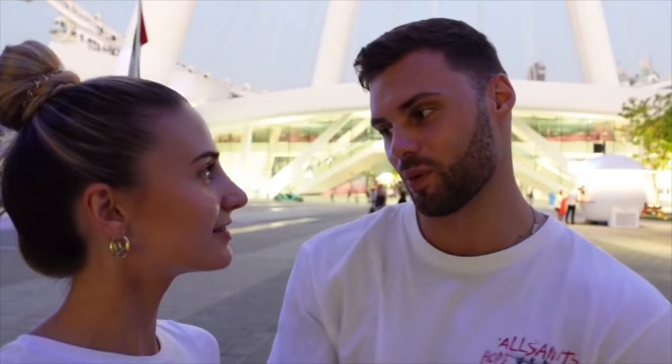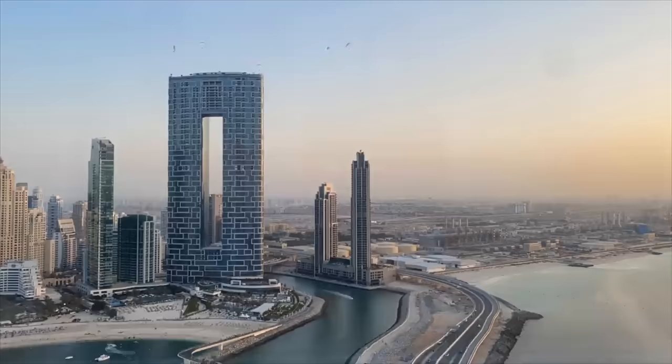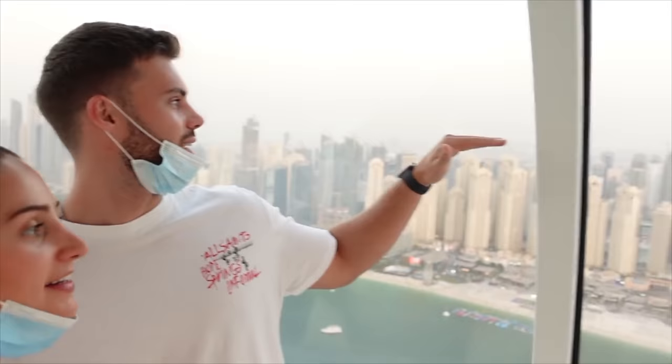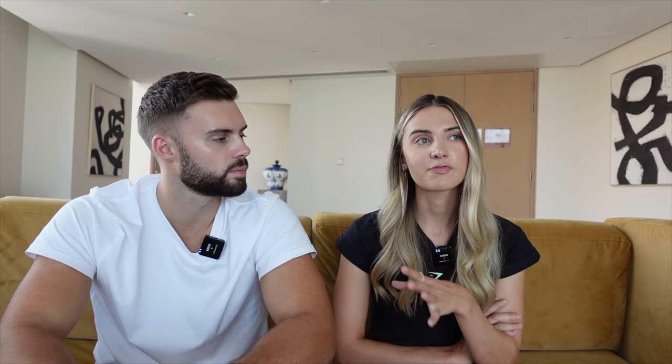Next up is the Ain Dubai wheel — the big wheel on JBR beach which recently opened. It's the largest man-made Ferris wheel in the world with perhaps one of the coolest views. There are around 20 people in each carriage, or you can book the private VIP booth with champagne and bougie snacks. The normal ticket was from 130 dirhams and you can book online or get tickets at the entrance — the queue wasn't too bad, maybe 10-15 minutes. We went at sunset around 5pm, so as we went around we saw the sunset which was really nice.